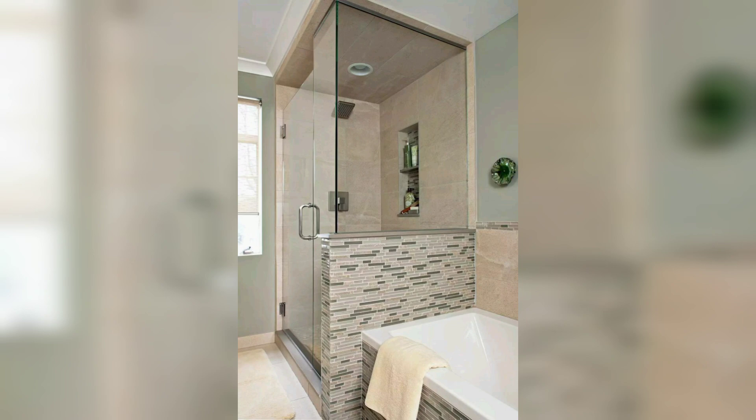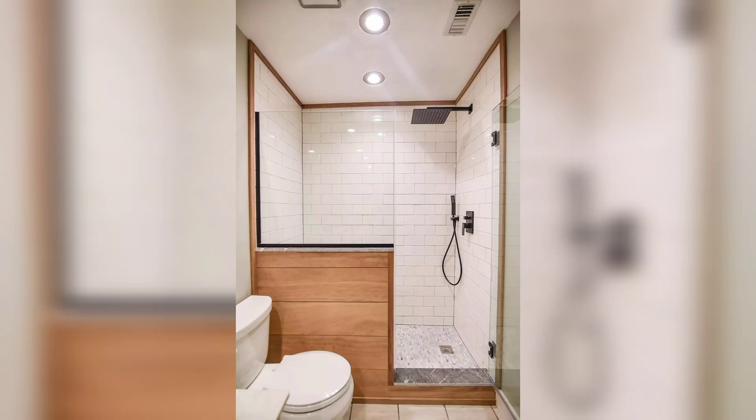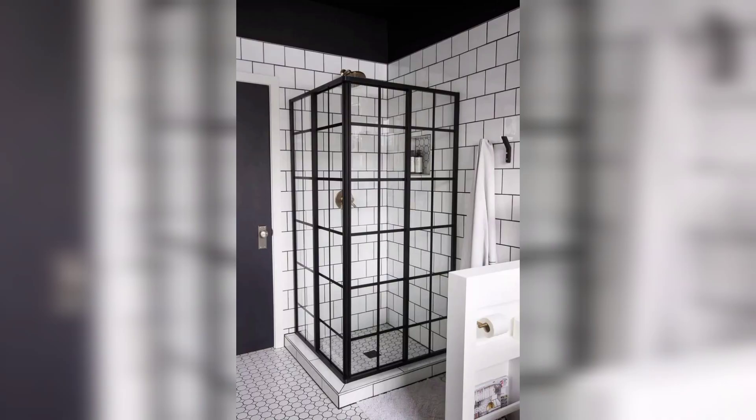Easy to clean and maintain, walk-in showers also offer superior water drainage with sloped floors that direct water efficiently into a drain. I hope you love and enjoy these beautiful ideas and designs, along with all my previous videos related to home decoration.